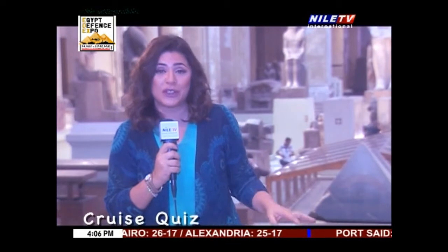Hello, it's time for Cruise Quiz. We are going to ask our dear guests here in the Egyptian Museum some questions, so stay tuned to see who will be the winner.